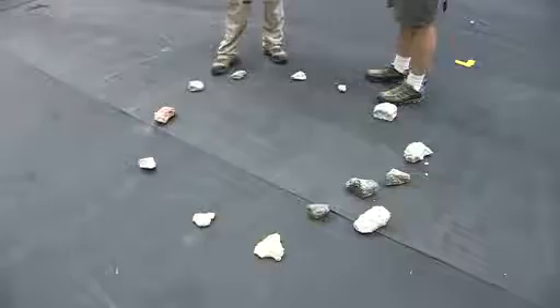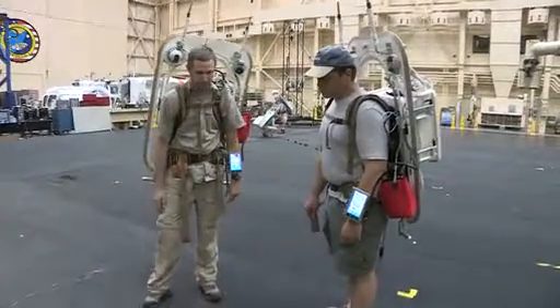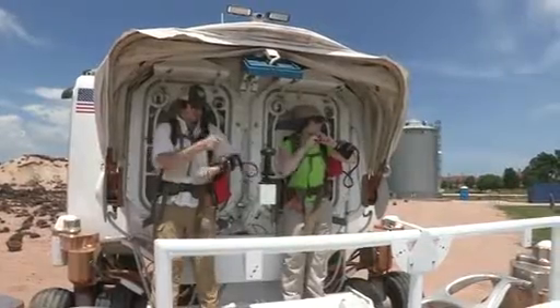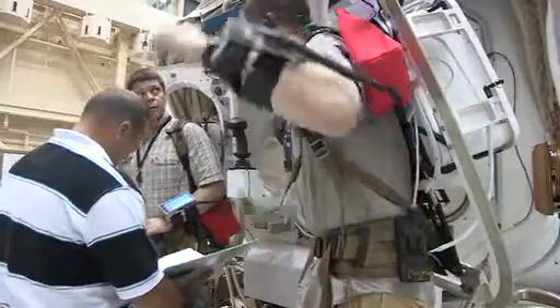My name is Jacob Bleacher and I'm a geologist at NASA's Goddard Space Flight Center. Getting ready for this test, we basically just continue to do our field research and run through the dry runs, and try to give the engineers as much feedback as we can about all the systems that we're going to be testing.